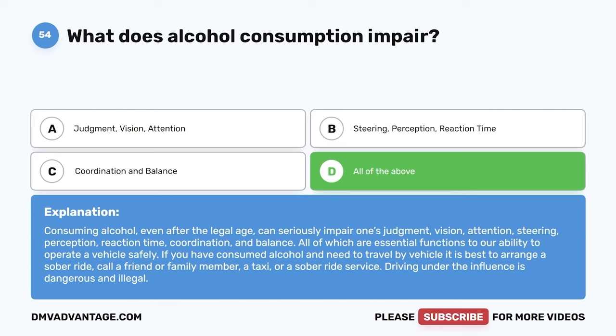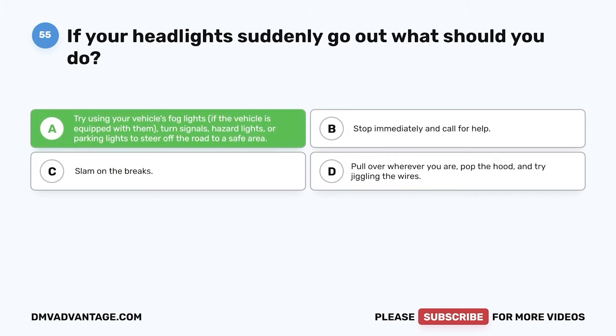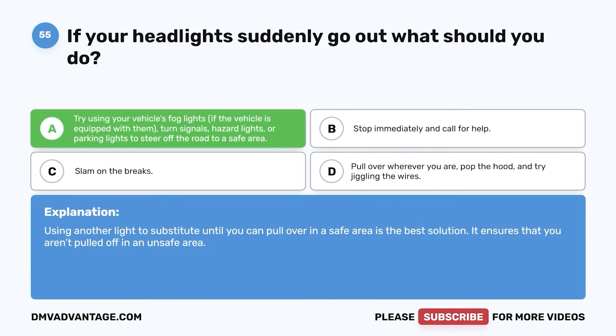Question 55. If your headlights suddenly go out, what should you do? A. Try using your vehicle's fog lights if equipped, turn signals, hazard lights, or parking lights to steer off the road to a safe area. B. Stop immediately and call for help. C. Slam on the brakes. The correct answer is A. Try using your vehicle's fog lights if equipped, turn signals, hazard lights, or parking lights to steer off the road to a safe area. Using another light to substitute until you can pull over in a safe area is the best solution. It ensures that you aren't pulled off in an unsafe area.